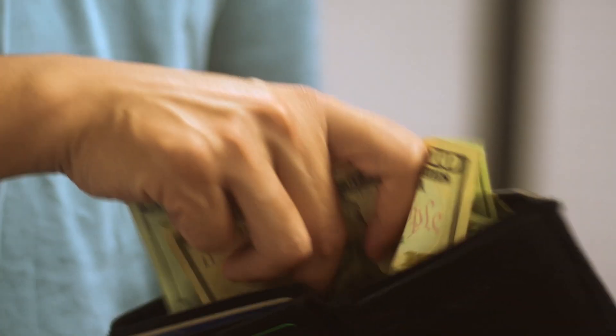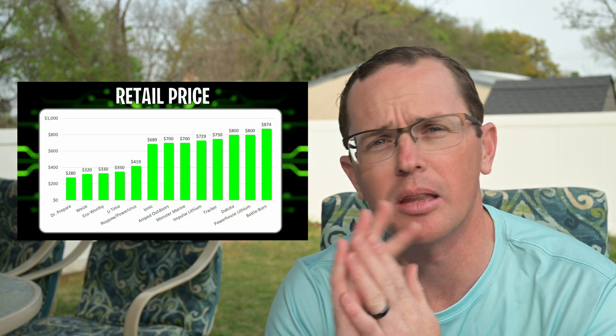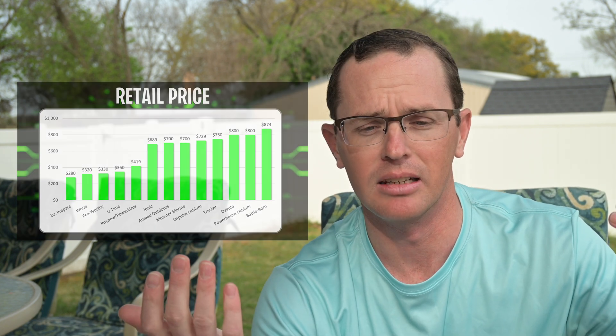When you talk about a lithium battery, people always get to cost — it's one of the big ones. There are really two distinct tiers: a roughly $280 to $350 range covering five or six batteries, and then all the way up to $875 for the Battle Born batteries. If you're looking at the Dr. Prepare on the far left, you could buy two of those for around $600 and still be less than the majority of these batteries. Cost is a big one here.